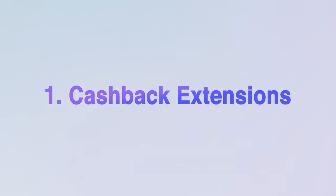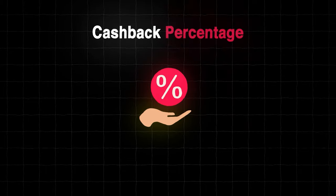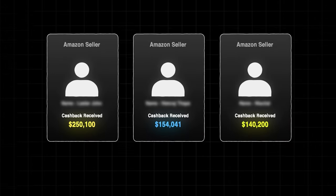Number one is cashback extensions. You might have seen this logo from soccer player Lionel Messi's jersey, or if you follow basketball, it's under the Warriors' Steph Curry. I'm specifically talking about Rakuten and Top Cashback. This will be the first thing you'd want to install, or else you're leaving money on the table. The cashback percentage might be small, but it can add up.